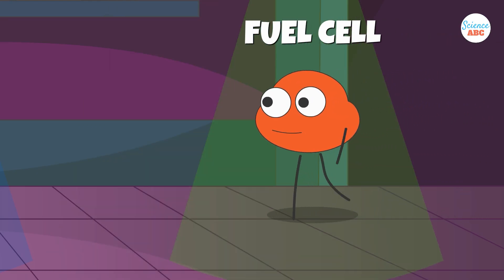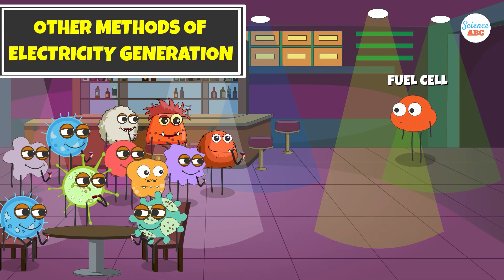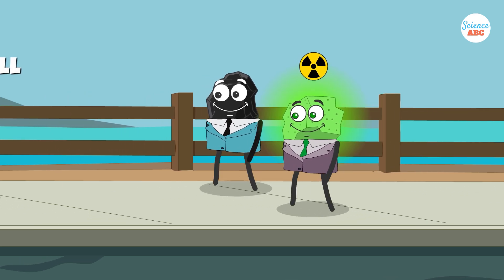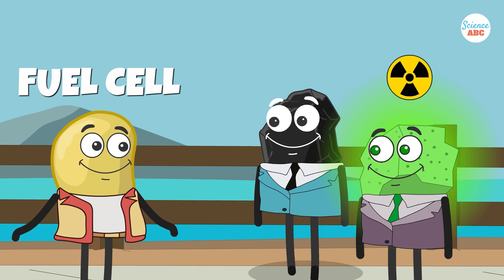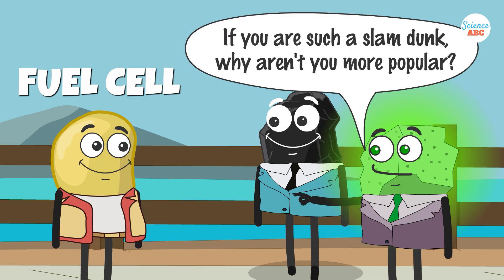One of the key advantages of fuel cells that distinguishes them from other methods of generating electricity is their cleanliness and efficiency. Unlike many other electricity generation methods that produce pollution or hazardous waste, fuel cells only emit water vapor. Given that, if fuel cells are such a slam dunk, why aren't they more widely used in our energy-hungry world?